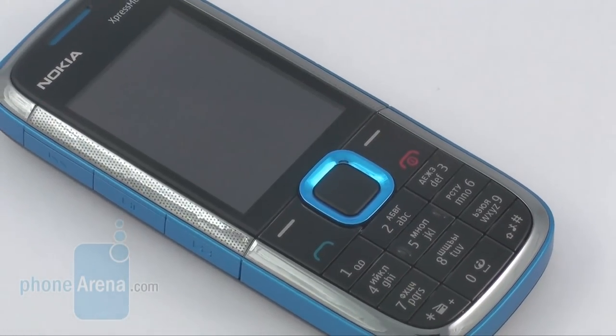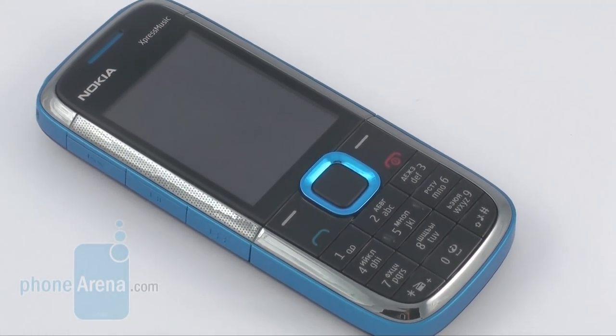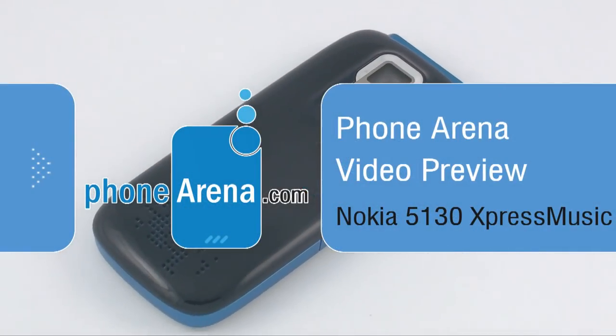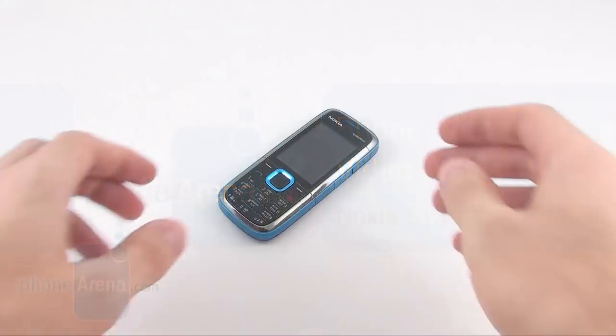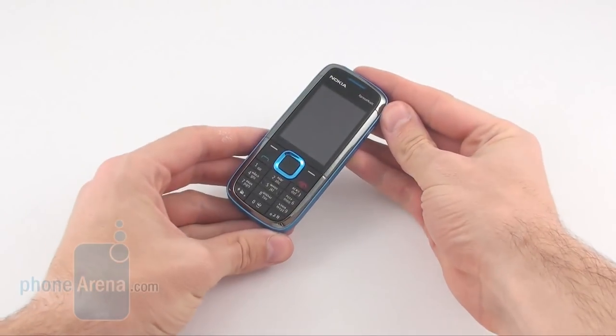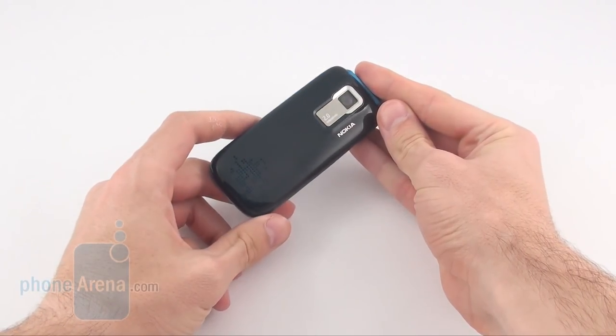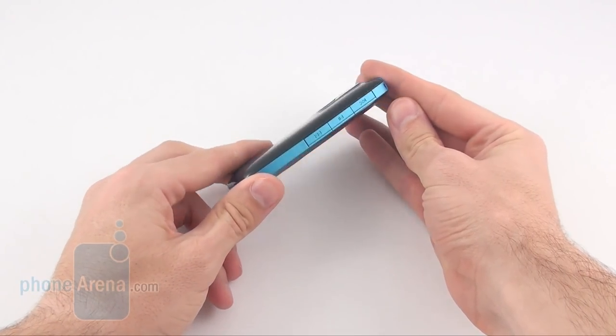This is the Nokia 5130 Express Music, just a mainstream, ordinary music-orientated handset. There is nothing really innovative about the handset, but it comes with a decent set of functions packed in a likeable small body. And these are its major advantages, namely appealing design and compact size.